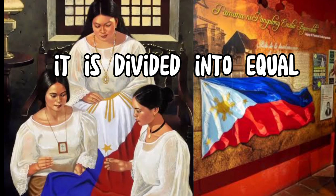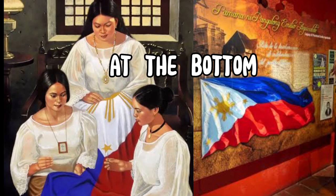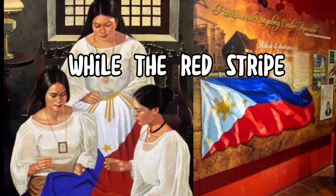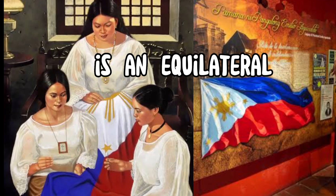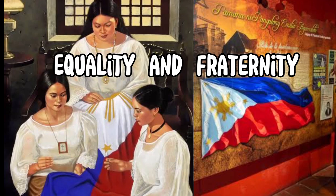It is divided into equal horizontal sections: a blue stripe on top and a red stripe at the bottom. The blue stripe represents peace, truth, and justice, while the red stripe symbolizes patriotism, valor, and sacrifice. In the center of the flag is an equilateral white triangle symbolizing liberty, equality, and fraternity.